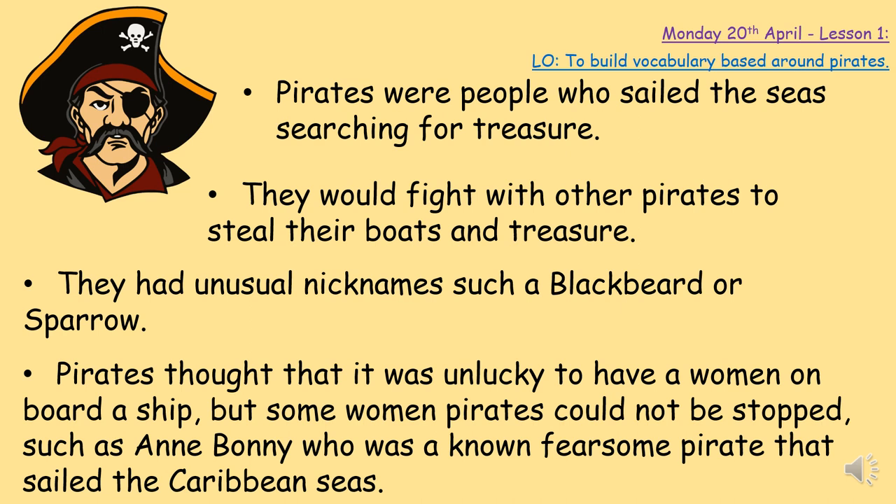Pirates did have a lot of thoughts and superstitions. They thought it was very unlucky to have a woman on their ship, believing they wouldn't be able to find as much treasure. But some women still wanted to be pirates, so they would dress up and pretend to be boys to be allowed as part of the crew. There were some women who were just too good at being pirates — one of them was Anne Bonny, known as a fearsome pirate who sailed the Caribbean seas stealing bounty.